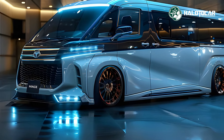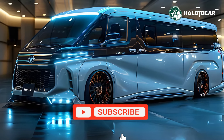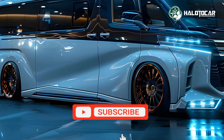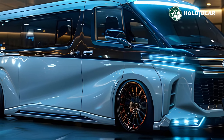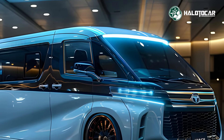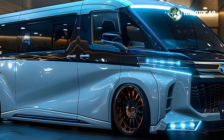The hybrid variant, in particular, provides excellent fuel economy and lower emissions, aligning with Toyota's commitment to sustainability. The advanced suspension system and precise steering ensure a comfortable and stable ride, whether you're driving in the city or on the highway.